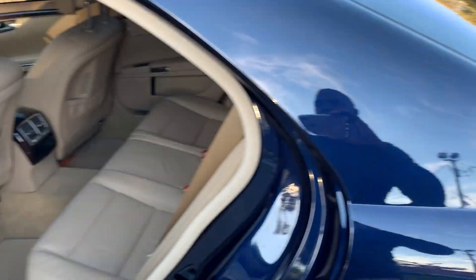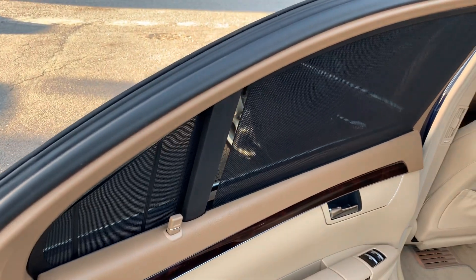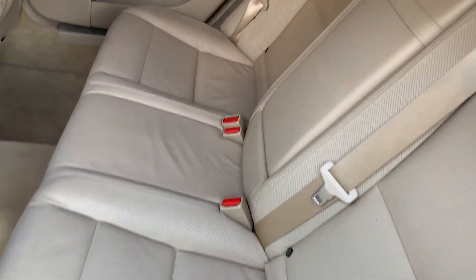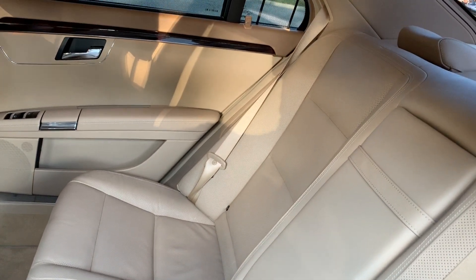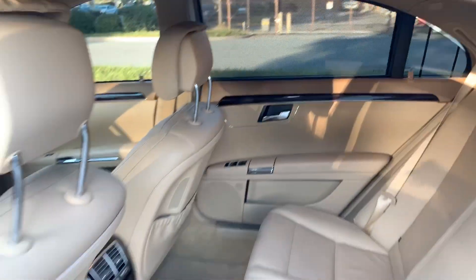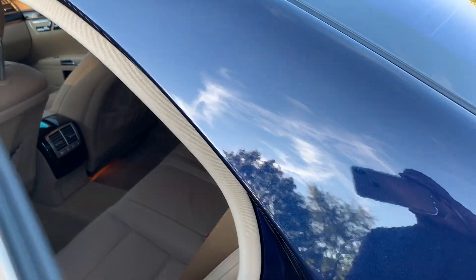Now let's take a look at the inside. Look at this rear shade package. Very soft, ventilated leather seats — look at that soft supple leather. And soft-close doors.